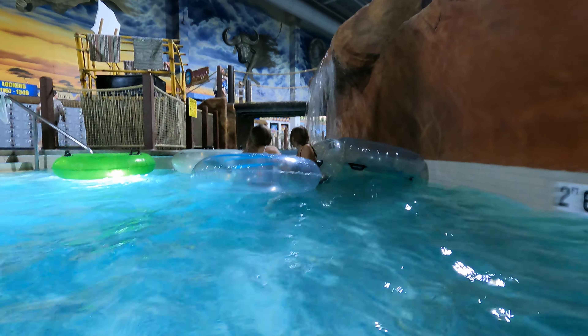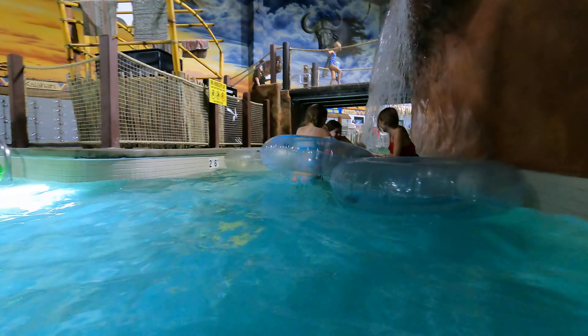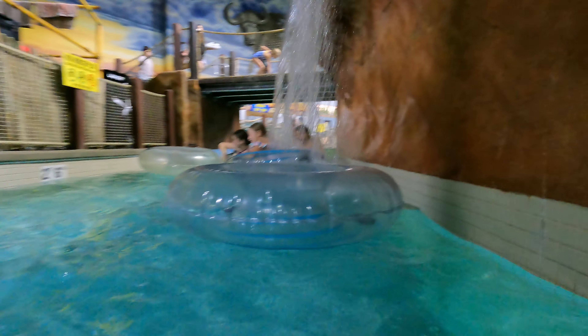We are at the Lazy River in Kalahari, Poconos, Indoor Water Park, with some family and friends.